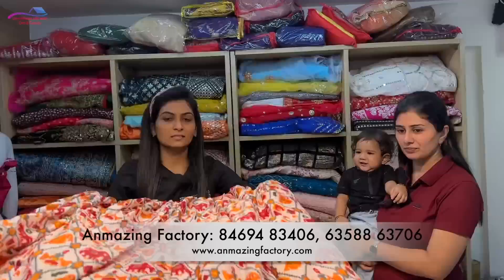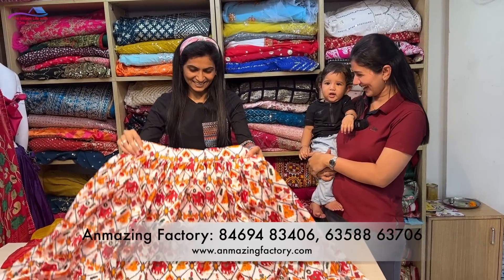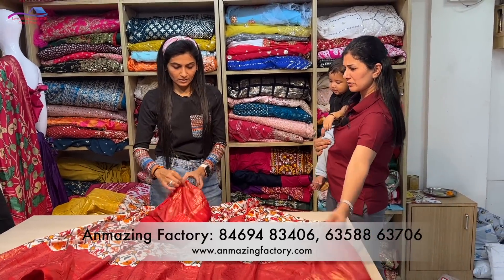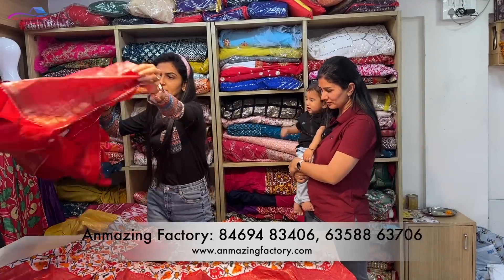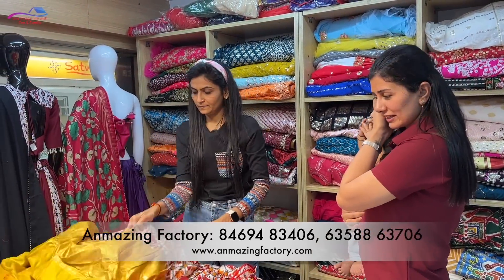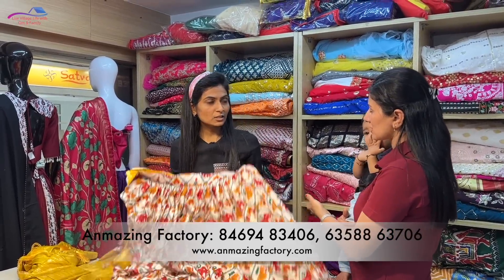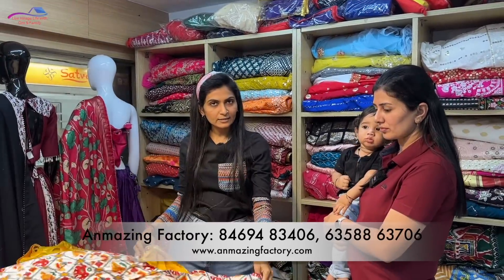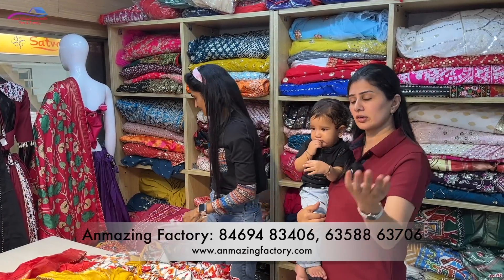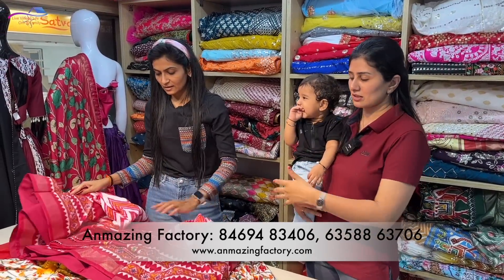Do you like the color? What price is this? This is 1690 rupees. It will come in a print. It is lightweight. It will be available in all the lehengas. We will get 4 colors. Let us show you the varieties — whatever you like, you can order it. You can order it from the website or your Etsy site.